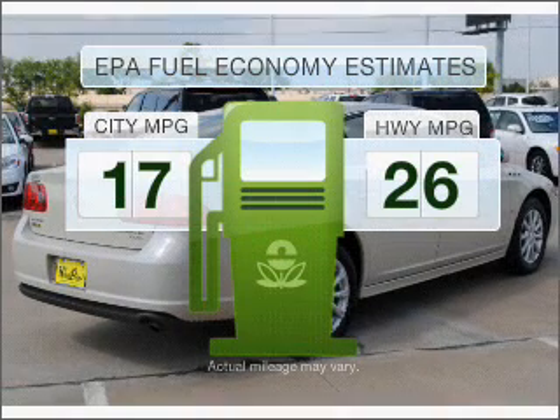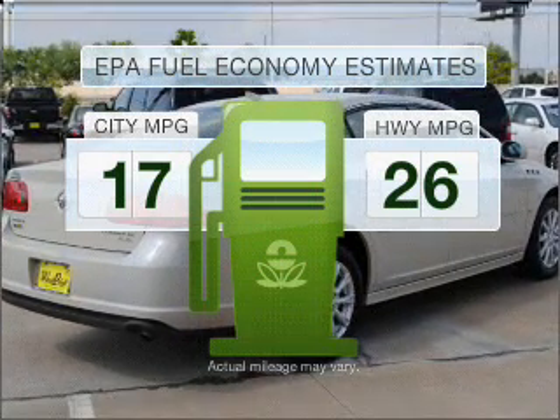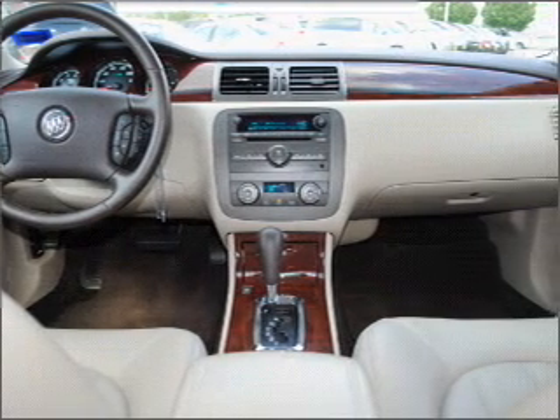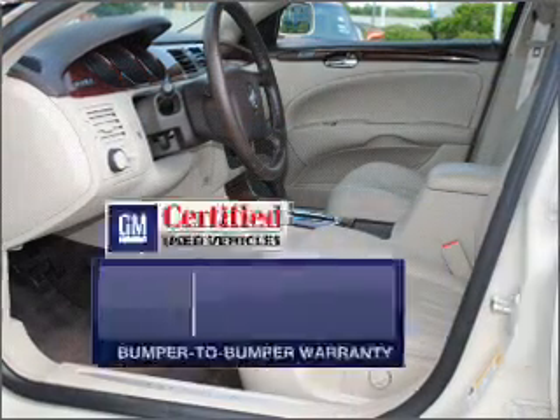Better gas mileage means better long-term driving, and this ride delivers with a great low fuel consumption rate. With a reliable six-cylinder engine that responds smoothly to its automatic transmission.